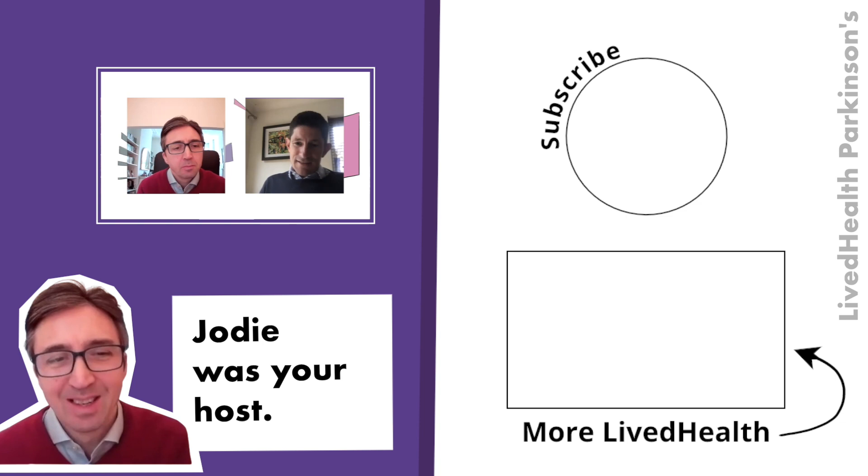If you're interested in finding out more about Parkinson's, subscribe for a new video every Thursday.